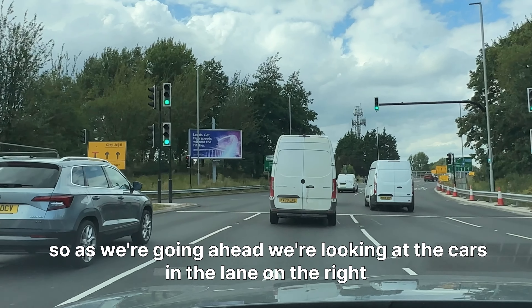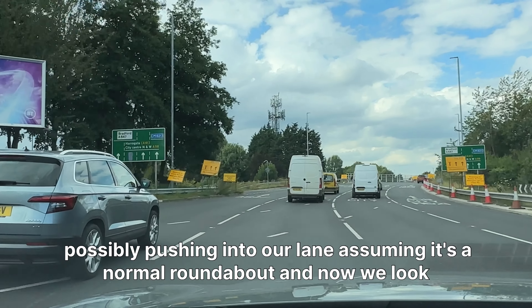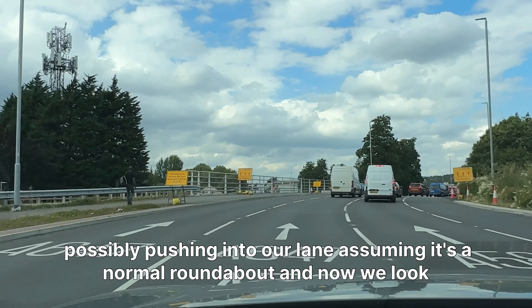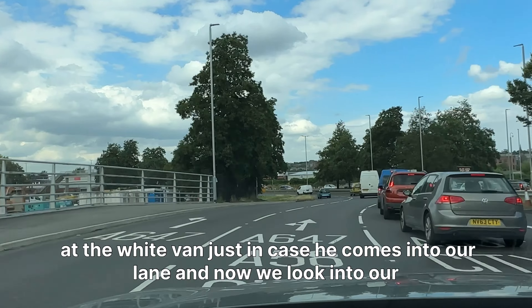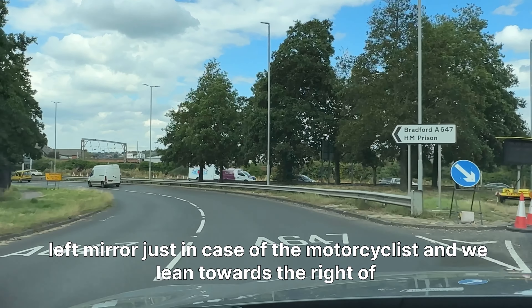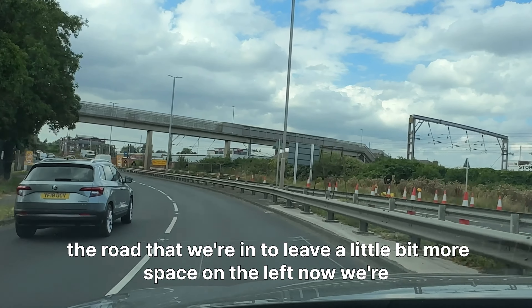As we're going ahead, we're looking at the cars in the lane on the right, possibly pushing into our lane, assuming it's a normal roundabout. Now we look at the white van just in case he comes into our lane, and now we look into our left mirror just in case of a motorcyclist.